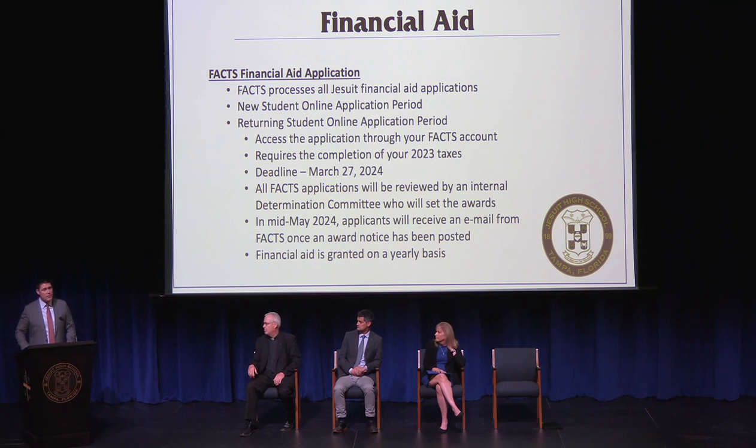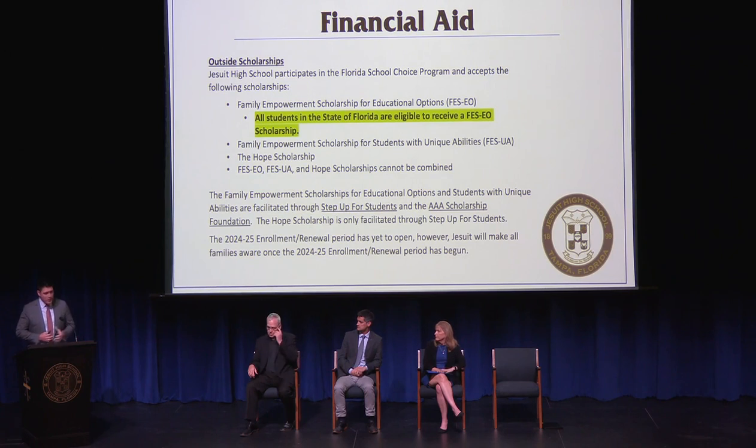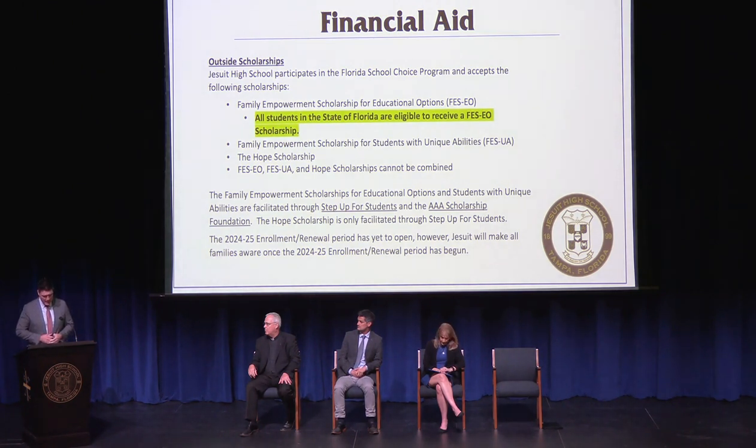Financial aid is granted on a yearly basis, so interested parties should apply each year. Jesuit High School participates in the Florida School Choice Program and accepts the following scholarships: the Family Empowerment Scholarship for Educational Opportunities (FESEO) — all Florida students are eligible, and Hillsborough County residents currently receive just over $7,300; the Family Empowerment Scholarship for Students with Unique Abilities (FESUA); and the HOPE Scholarship. Note that FESUA, FESEO, and HOPE cannot be combined. These scholarships are facilitated through Step Up for Students and the AAA Scholarship Foundation, and over 90% of our School Choice recipients are facilitated through Step Up.